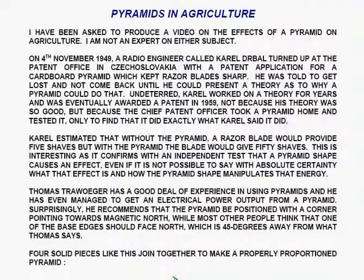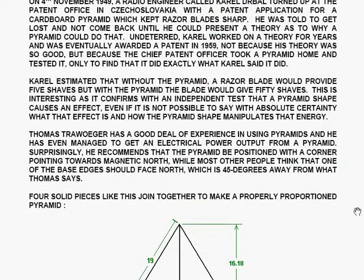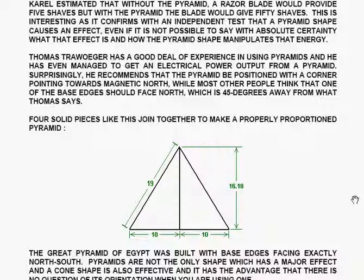Thomas Traeger has a good deal of experience in using pyramids, and he has even managed to get electrical power output from a pyramid for thirty days continuously. Surprisingly, he recommends that the pyramid be positioned with a corner pointing towards magnetic north, which is most unusual because most other people think that one of the base edges should face north, which is forty-five degrees from what Thomas says.